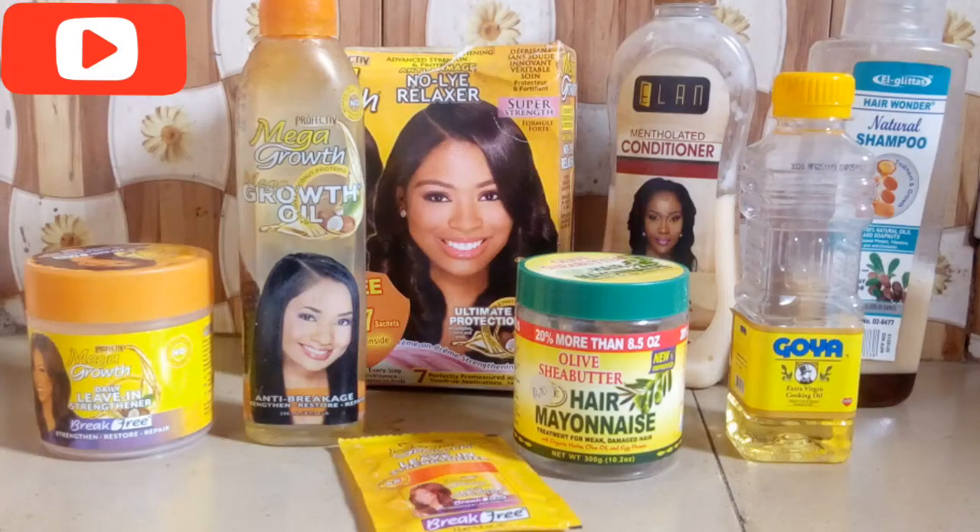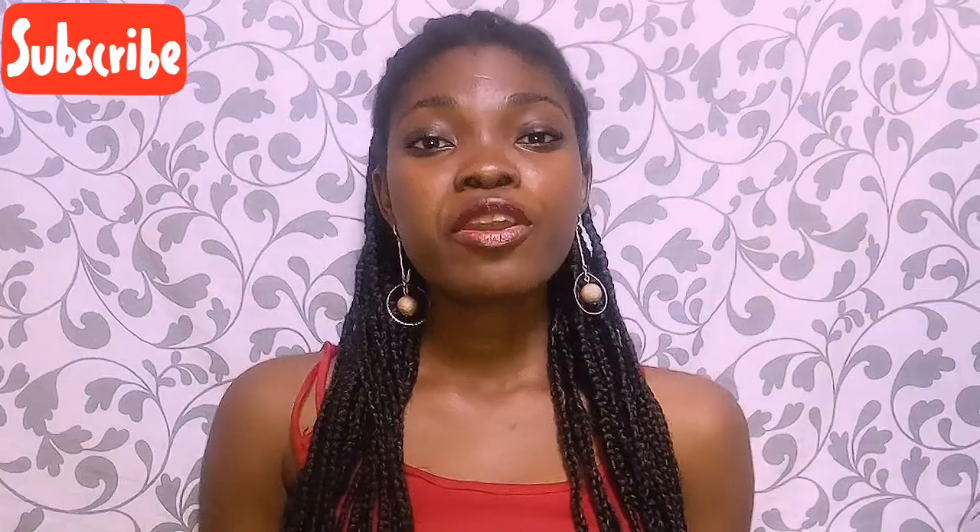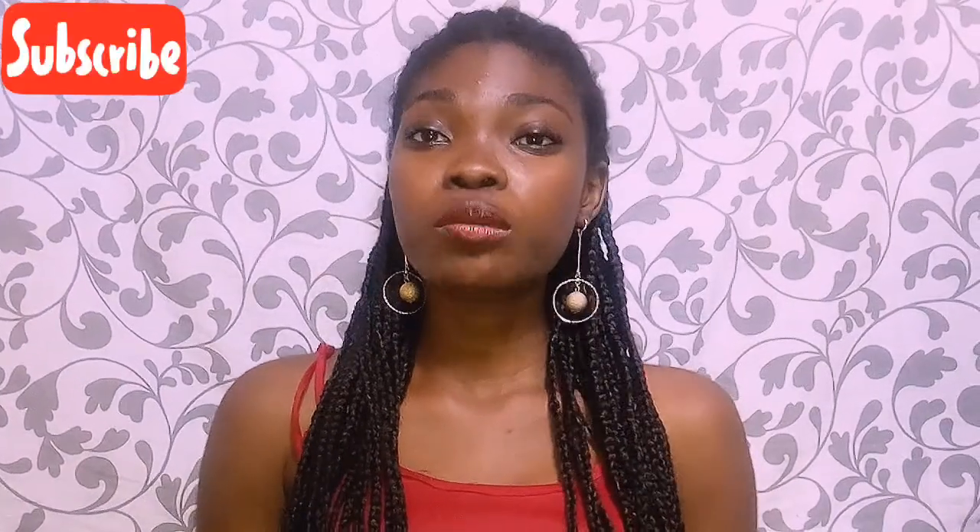Hey guys, welcome back to my channel! In today's video we are going to be talking about budget-friendly, cheap, and affordable hair products. Without further ado, let's get started — but before we get started, there's a new update on this channel.